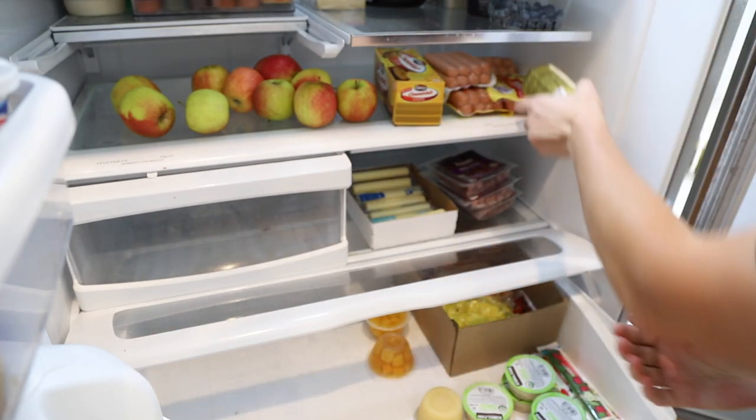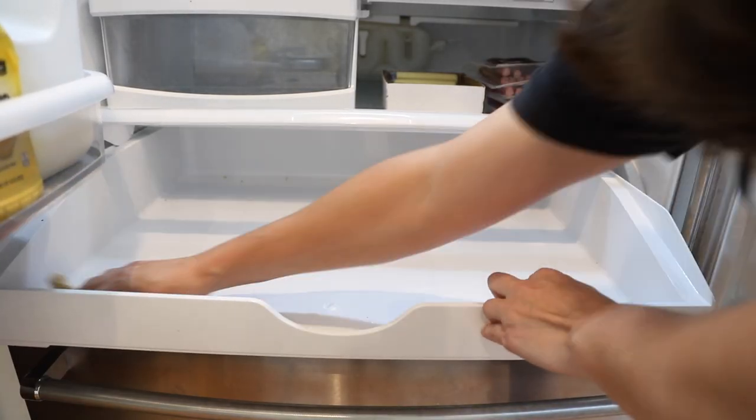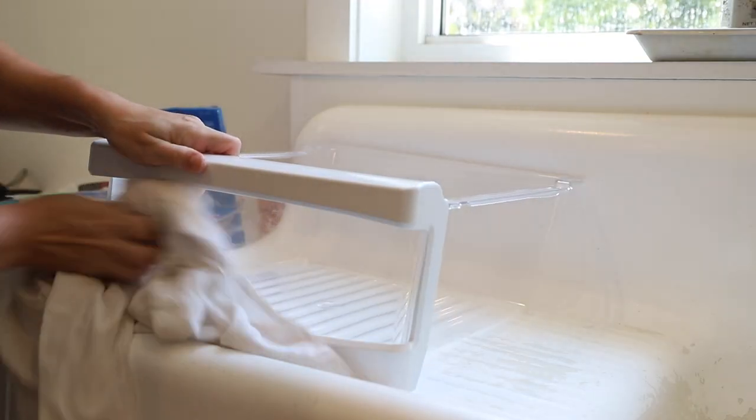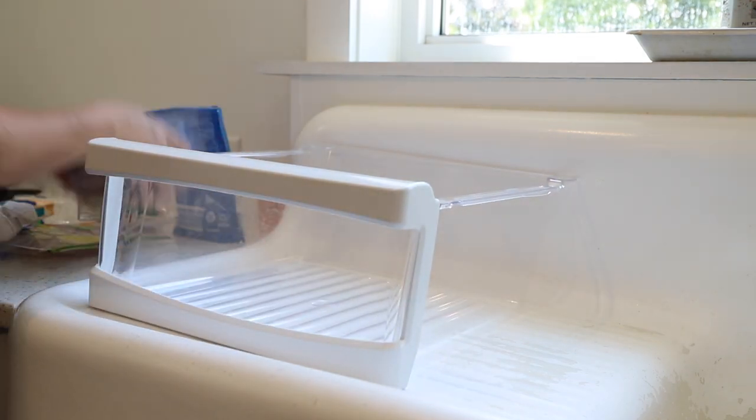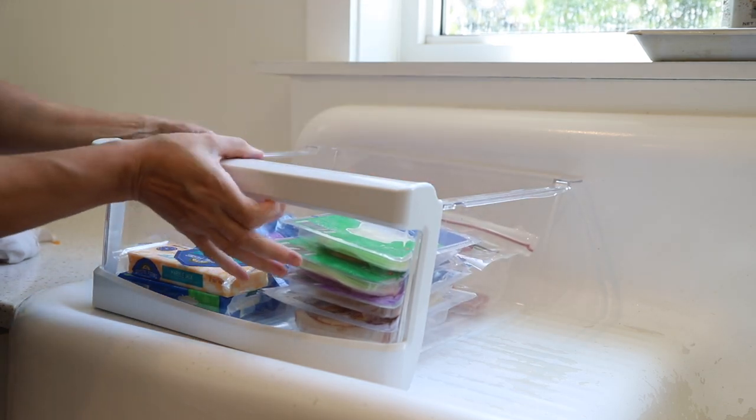When I do a deep clean of the kitchen I have a pretty particular sequence that I like to follow and it starts with the appliances first. I found the best time to clean the fridge is right before grocery day, which is typically every couple of weeks when I do a large grocery haul.